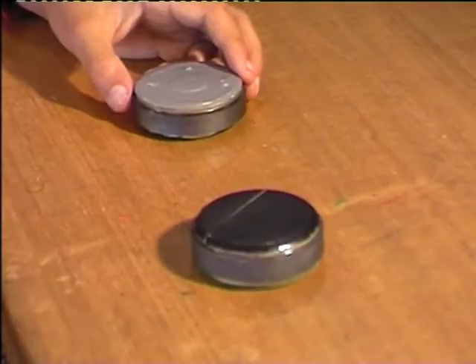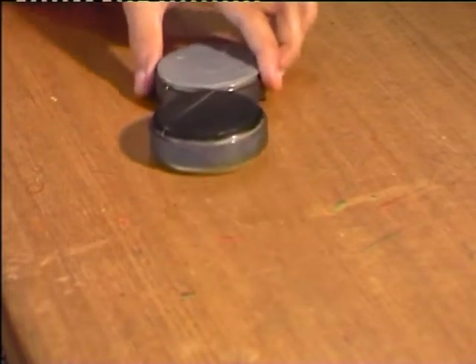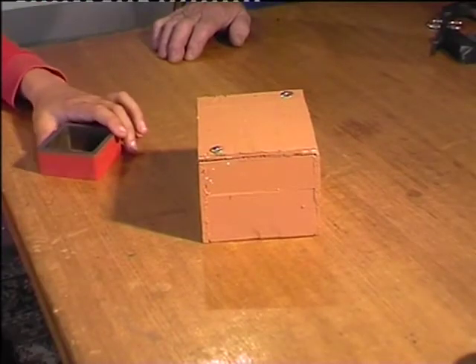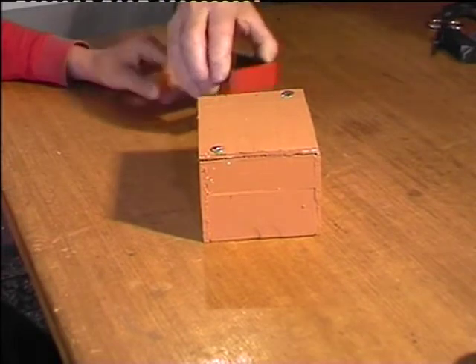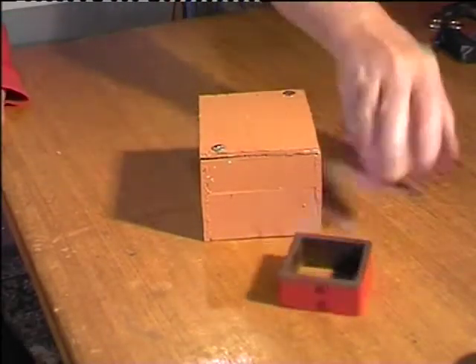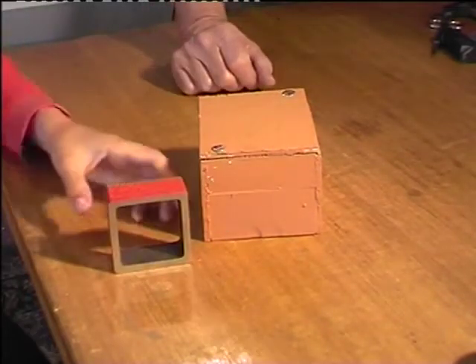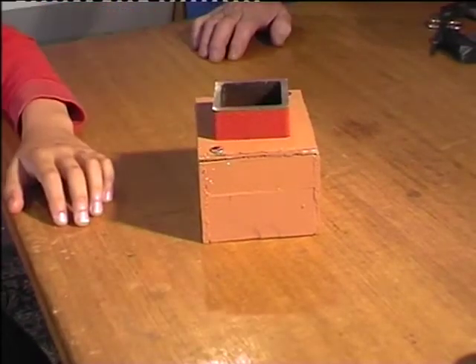A magnet will also attract another magnet. Magnets can also sometimes do funny things. Peter, would you take this magnet and put it on top of the box? Come on, you can't do it. Here, give it to me — I'll do it. I can do it. Easily.